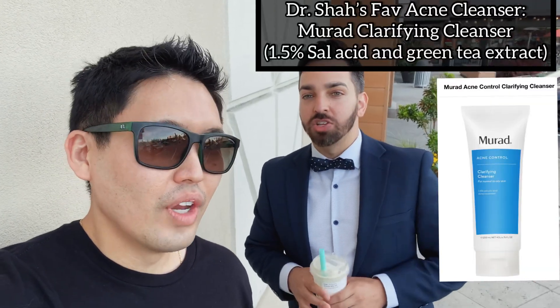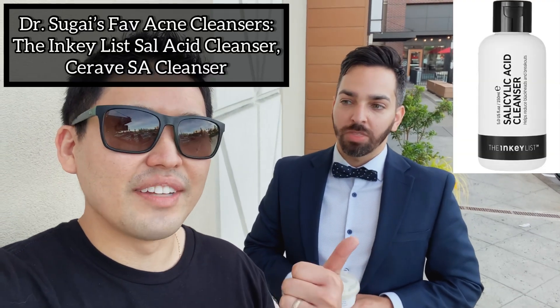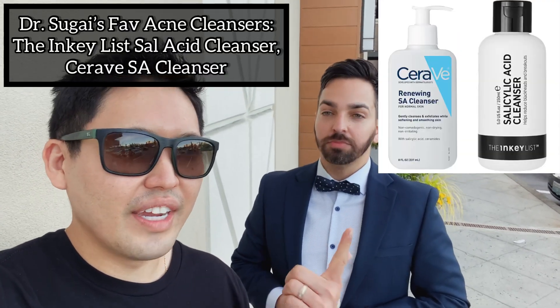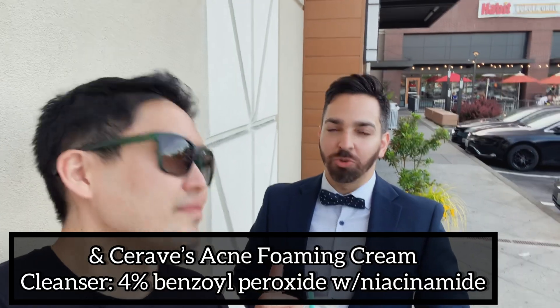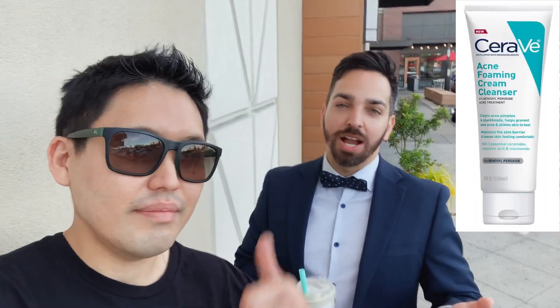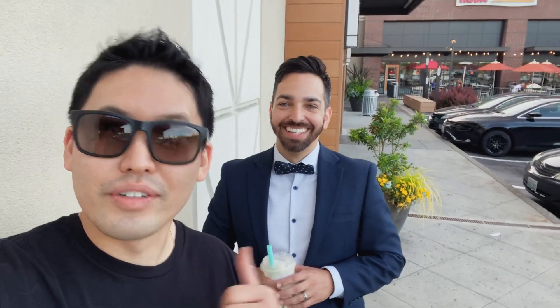Real quick, your favorite acne cleanser that you like to use for yourself, Dr. Shah? The Murad Salicylic Acid Cleanser. I also really like the Inkey List Salicylic Acid Cleanser, and CeraVe SA — it's a great cleanser. For benzoyl peroxide, I like the CeraVe Acne Foaming Cream Cleanser — it's 4% benzoyl peroxide, so not as irritating as the 10% benoxyl one, and well tolerated by a lot of people. In terms of retinoids, I like Adapalene over the counter — Differin or La Roche-Posay Effaclar Adapalene.